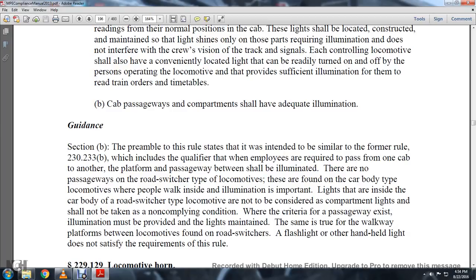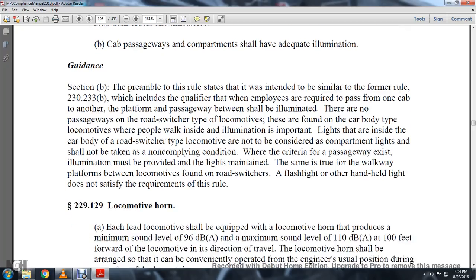Cab passages and compartments shall have adequate illumination. Guidance: The preamble of the rule states it was intended to be similar in form to Rule 230-233. This includes the qualifier that employees are required to pass from one cab to another; platform passages between them shall be illuminated. There are no passageways on roadway switchers or those types of locomotives. These are found on car body type locomotives where people walk inside. Illumination is required in walkways and inside the car body of roadway types. Switcher type locomotives are not to be considered as having compartment lights and should not be taken as non-compliant. Platforms between locomotives on roadway switchers with only a hand-held light do not satisfy the requirements of this rule.